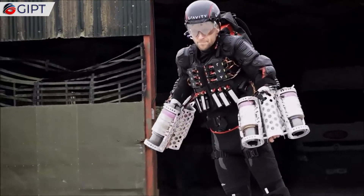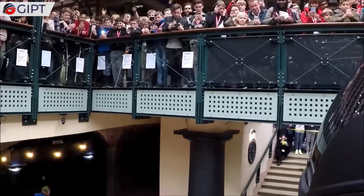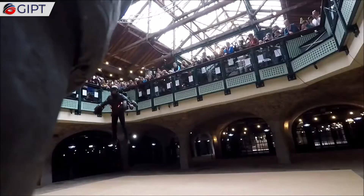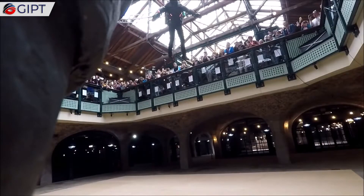Through years of research and development, Gravity has created a fully functioning, jet engine powered jet pack that is commercially available to the public. They also provide flight training programs to those who are new to flying on their jet packs.